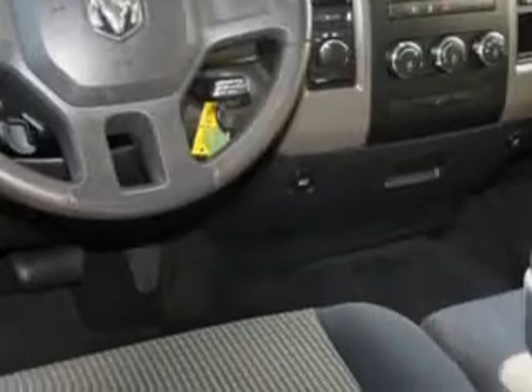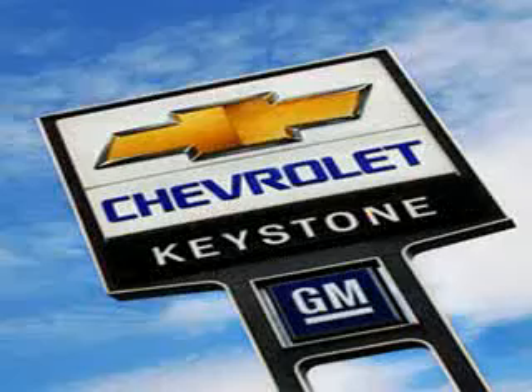You'll get where you need to go and enjoy the drive in this 2010 Dodge Ram 1500. See us at Keystone Chevrolet today.